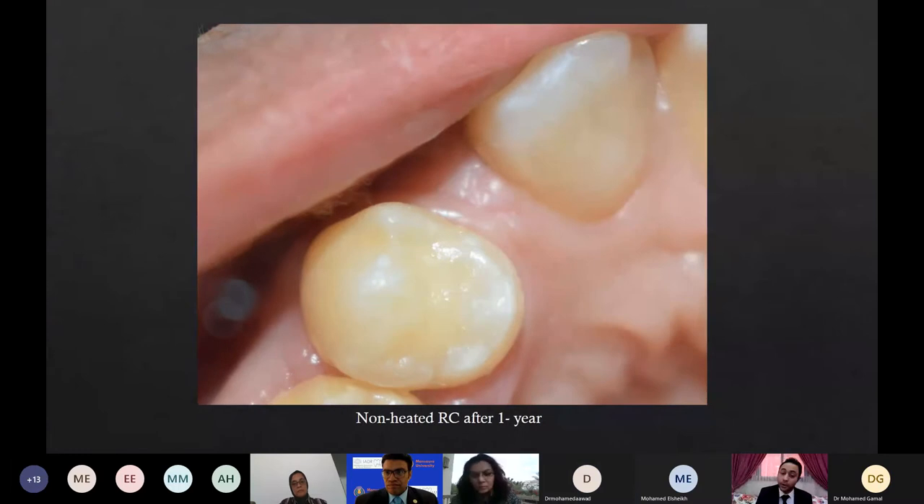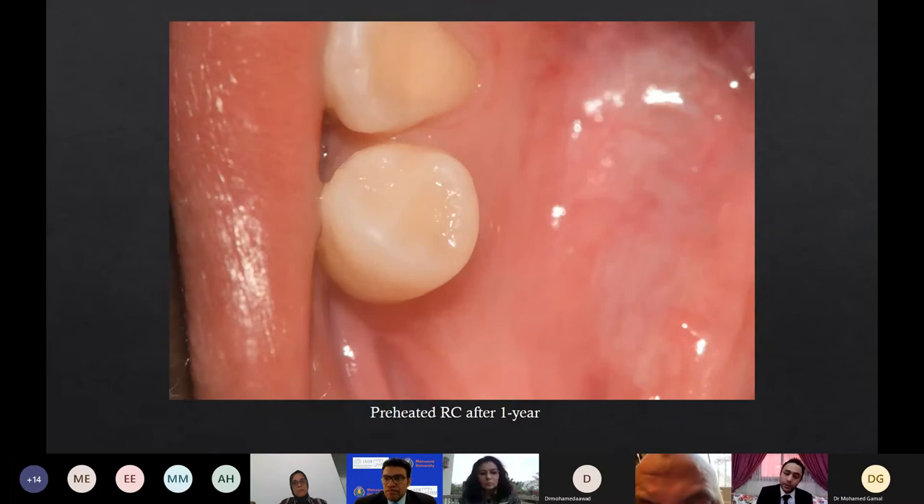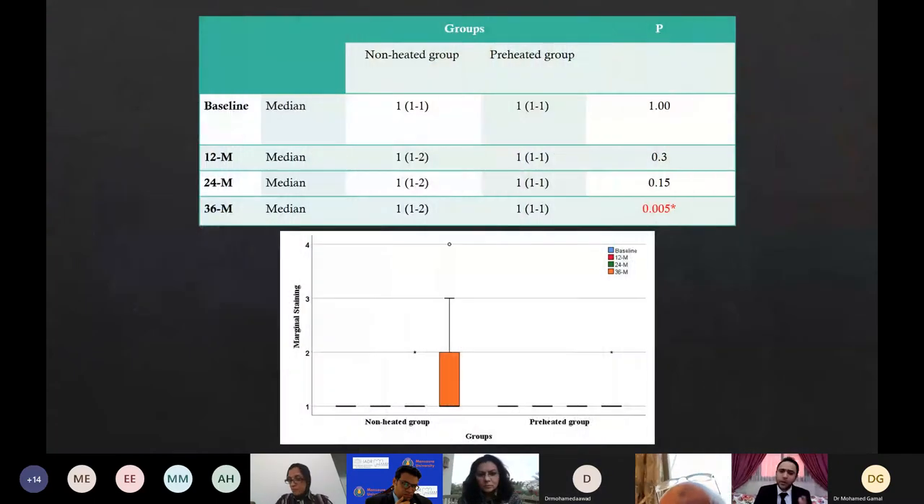A third patient showing an unheated resin composite after one year, and on the other side a preheated resin composite after one year. However, we did find a significant difference regarding marginal staining. This clinical photograph shows how marginal staining and occlusal staining is evident after a three-year recall visit. This occurred in five cases from the 35 patients in the non-heated group, while no evidence of staining was present in the preheated group at all.